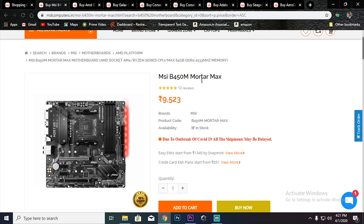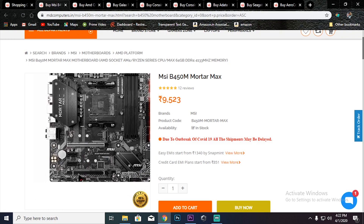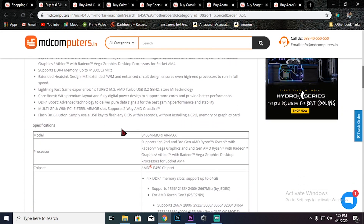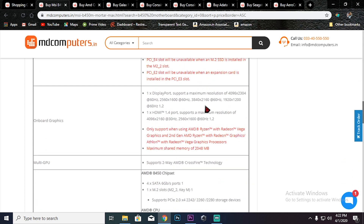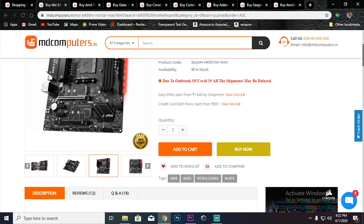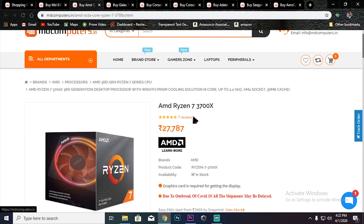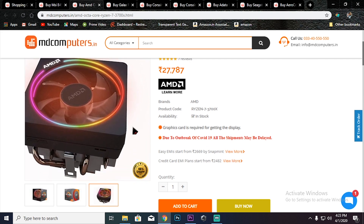First, we will talk about the B450 motherboard — you can see the motherboard on screen. Next is the processor: the Ryzen 7 3700X. This is one of the best processors available — an 8-core processor. It comes with a shelf cooler that has RGB, controlled by Chroma software.